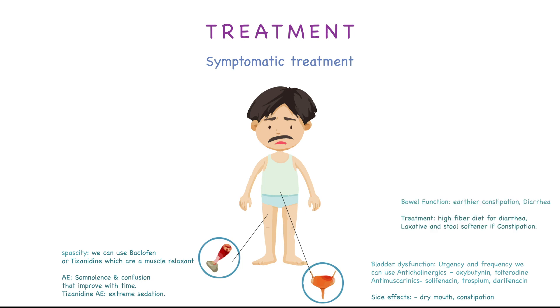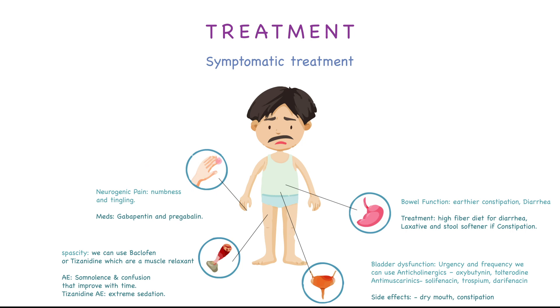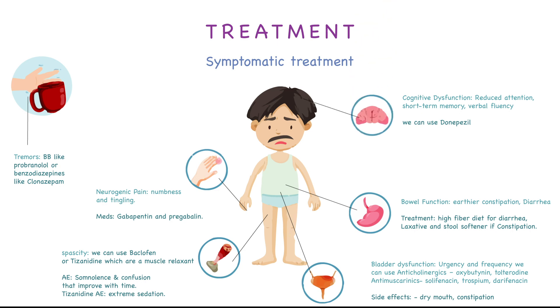For bowel dysfunction with symptoms of constipation or diarrhea: for diarrhea we can use a high-fiber diet, and for constipation we can use laxatives and stool softeners. For neurogenic pain with symptoms like numbness and tingling, the medications can be gabapentin and pregabalin. For tremors, we can use beta-blockers like propranolol or benzodiazepines like clonazepam. For cognitive dysfunction such as reduced attention, short-term memory, or verbal fluency, we can use donepezil, which is an acetylcholinesterase inhibitor also used in Alzheimer's disease. For depression, we can use one of the SSRIs or TCAs.